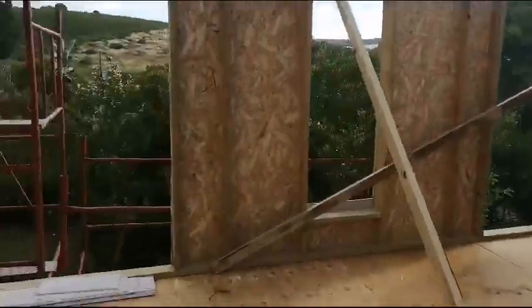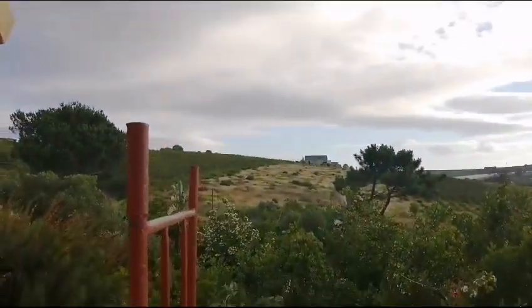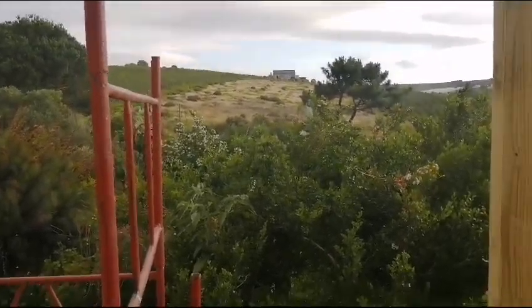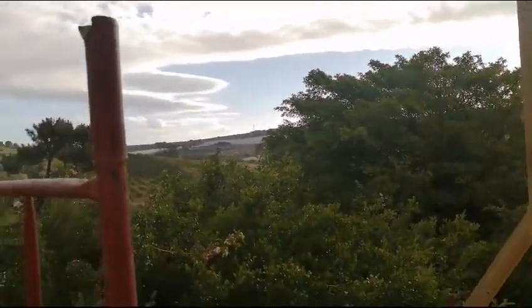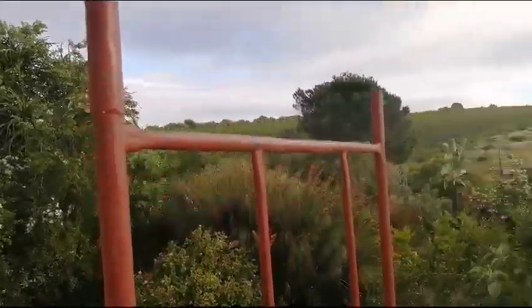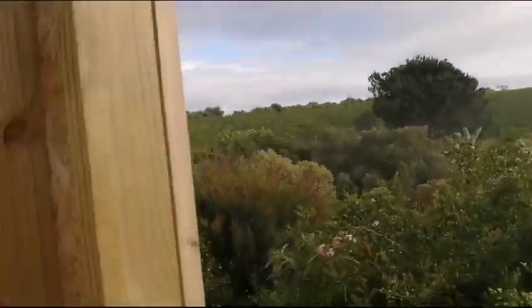These are the views you get from here, overlooking the olive trees over the mountain. I was standing here having those views — it's still Stellenbosch. So beautiful views on all angles; it's very green and very beautiful here.